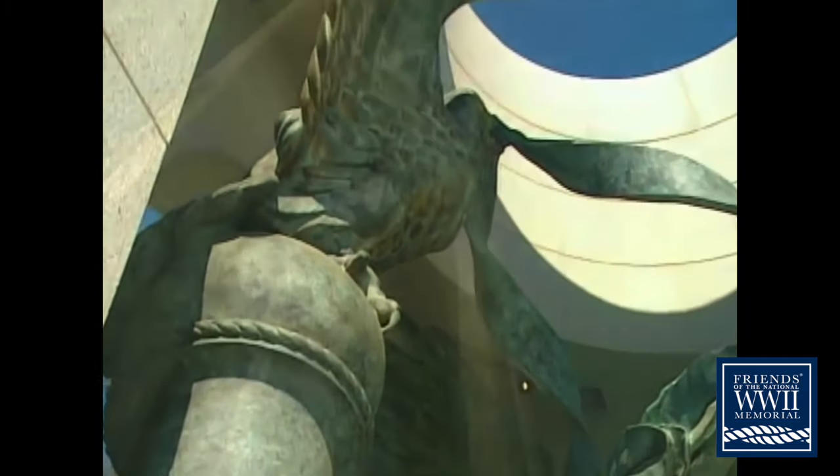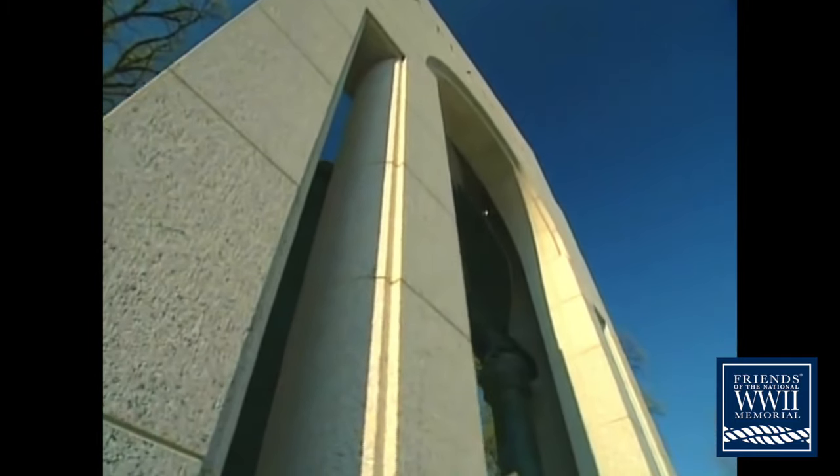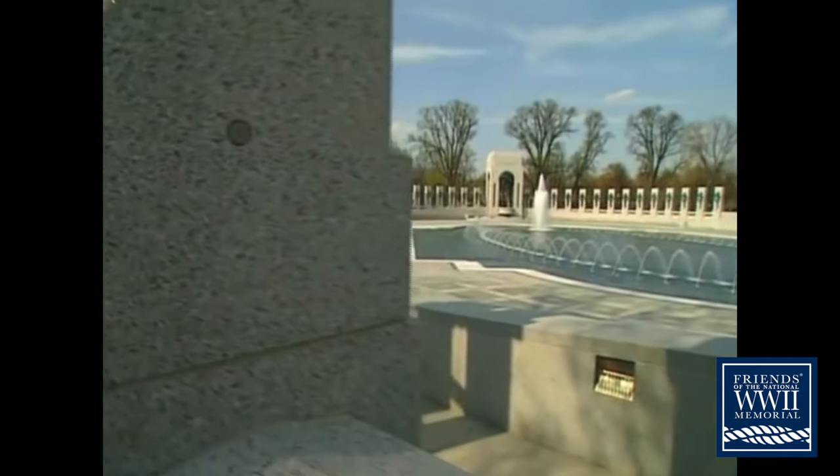It's built of bronze and granite — some 17,000 pieces of granite — from South Carolina, Georgia, North Carolina, California, and Brazil.